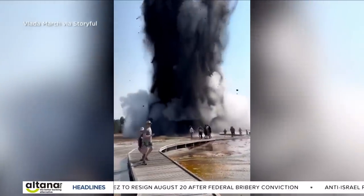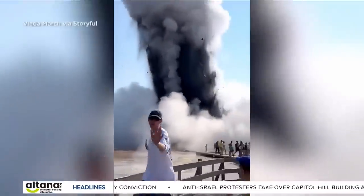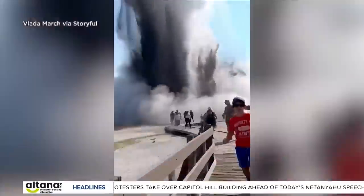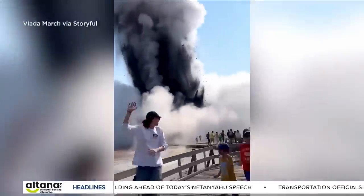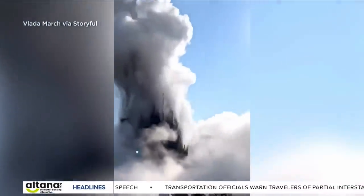Spectacular video of the explosion was posted to social media sites less than an hour after it happened. The chief scientist for the Yellowstone Volcano Observatory says today's event might be spectacular, but it's not unheard of. This kind of thing probably happens once or twice per year somewhere in Yellowstone, just often in the backcountry, and so it escapes notice.